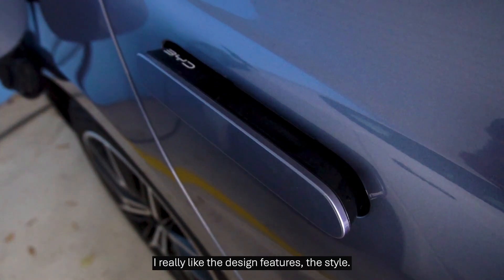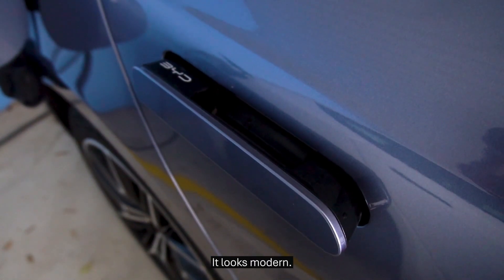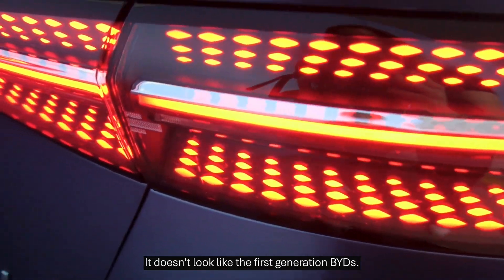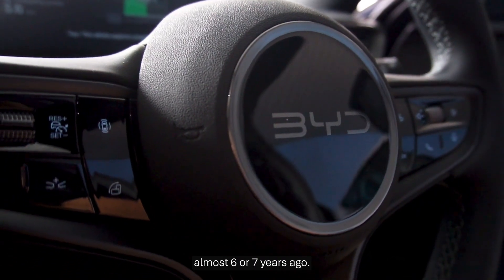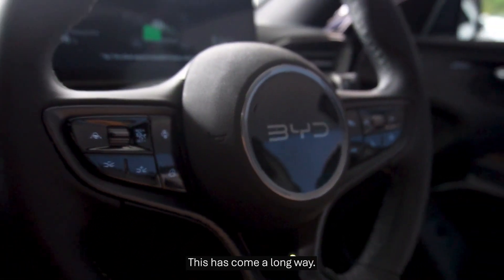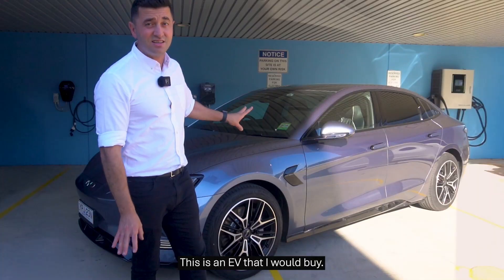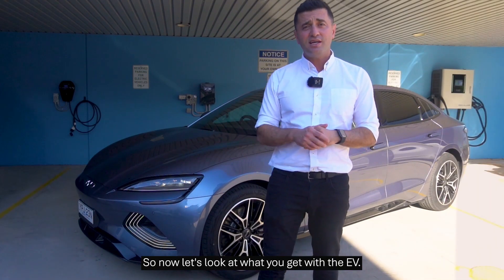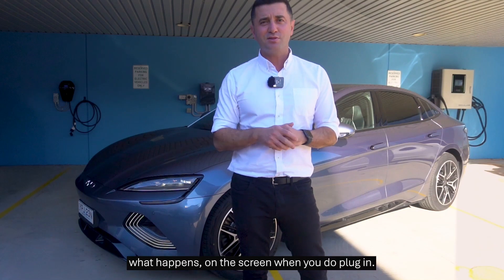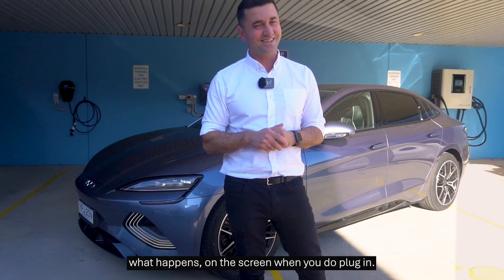I really like the design features, the style — it looks modern. It doesn't look like the first generation BYDs. I got to drive the first generation BYD E6 almost six or seven years ago, and this has come a long way. This is an EV that I would buy. So now let's look at what you get with the EV and show you what happens on the screen when you do plug in. Let's get started there.